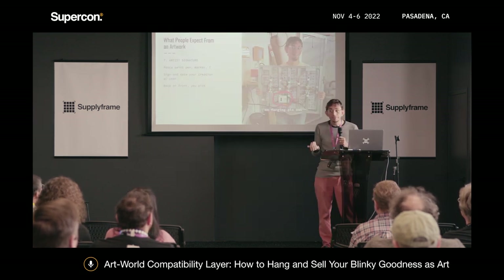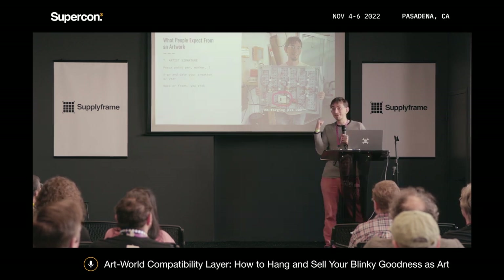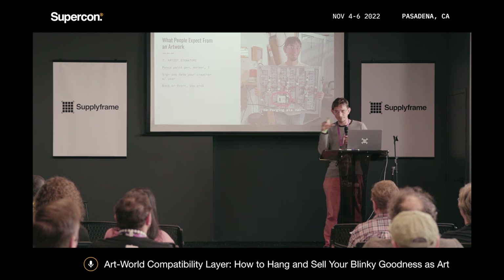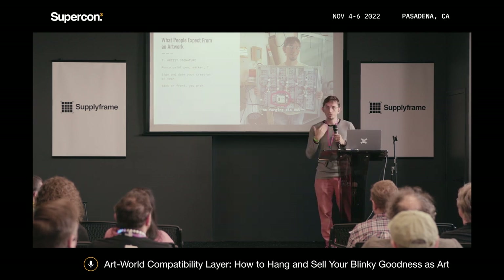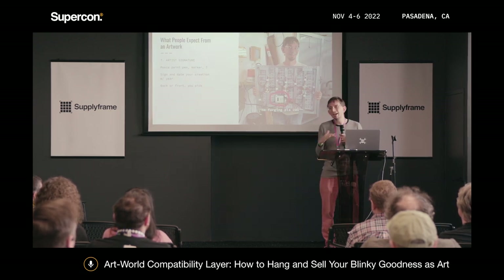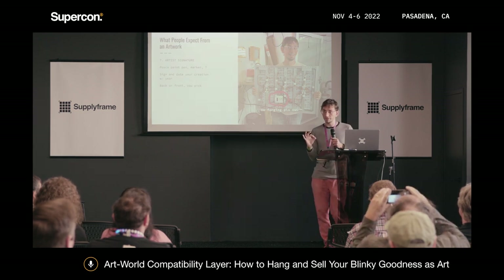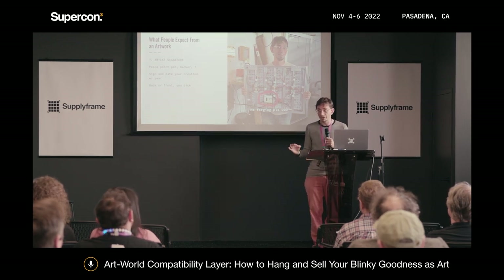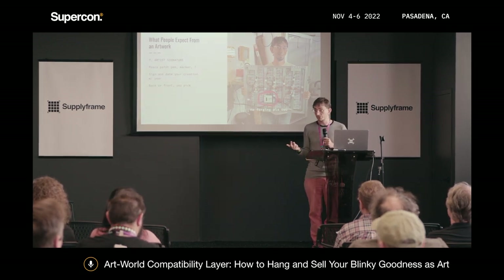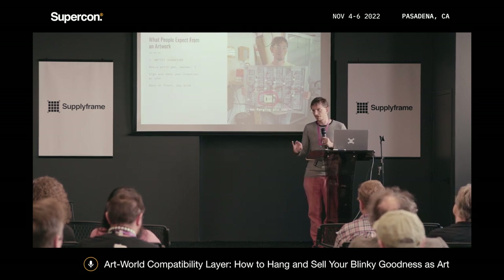People like it when you sign art. I sign my pieces on the back — you can see my signature and business cards on the back of that seven-segment piece. You can sign on the front too, you don't have to, but some people will want it. I recommend using Posca paint pens — they're opaque, go on any surface: metal, plastic, doesn't matter. They come in black, silver, white, and all sorts of fun colors. Just sign it with your name and a year.